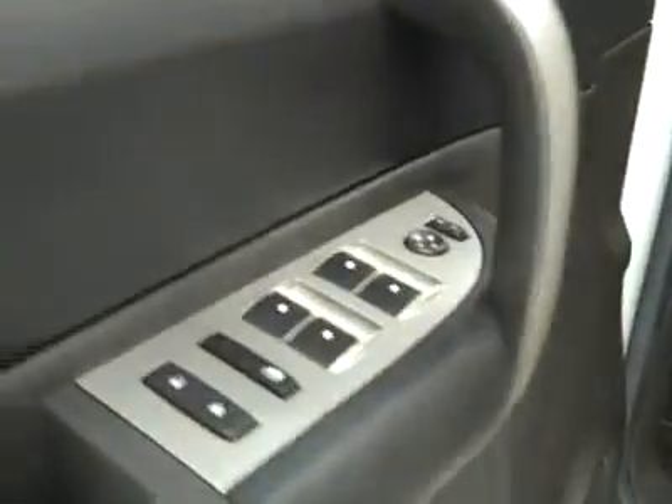Here are your power windows, locks, and mirrors, and a power adjustable seat. The cloth interior is in great shape — no rips or tears, no stains. The floors look good too.